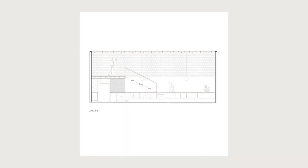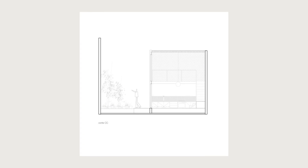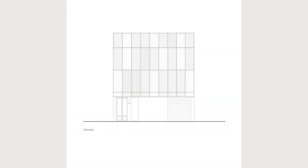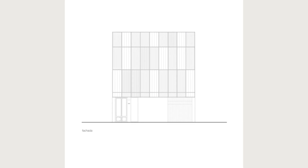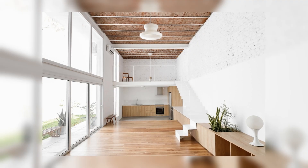In addition to the interior transformation, the facade was restored. The original door was preserved as a historical element, while corrugated metal modules were added, alternating between solid and micro-perforated, which can be opened and closed according to their functions.